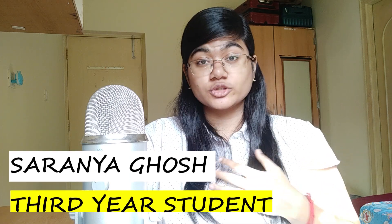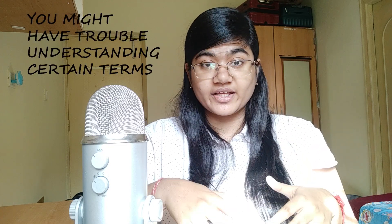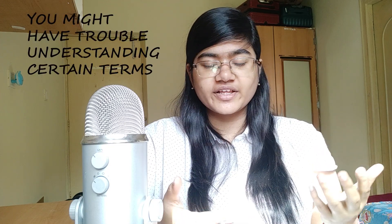Welcome. I am Saranya Ghosh, a third year student at MIT Manipal, and this is the second video of the two-part video series where I'll be telling you about the first year curriculum at any engineering college. I would highly recommend that you watch the first part before proceeding because I explained a lot of things there which I won't be repeating. With that being said, let's dive in.